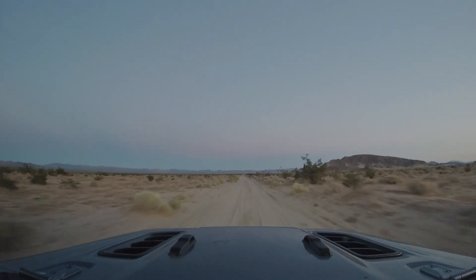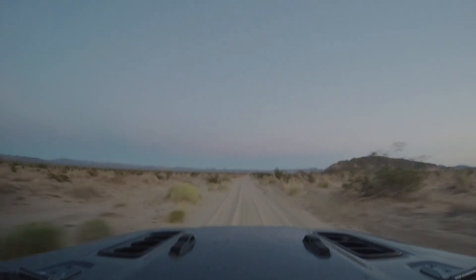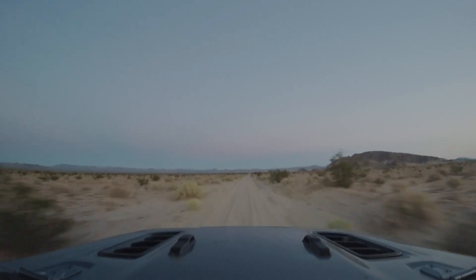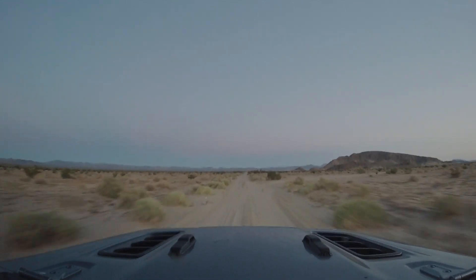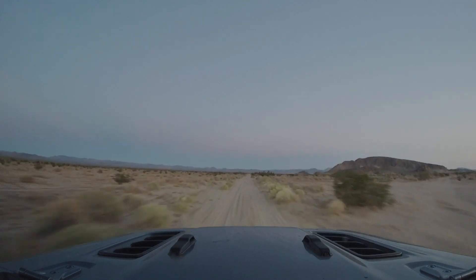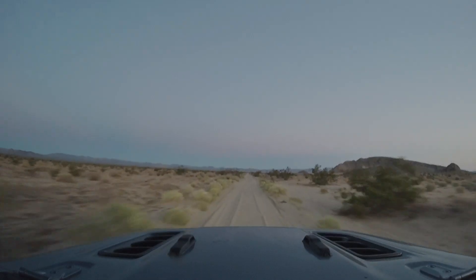We could see lights off in the distance from the freeway, and they were so far away that it looked like they were snails driving down the road. It made for some beautiful scenery as the sun went down, and the most quiet and peaceful night we had had on the trip so far.